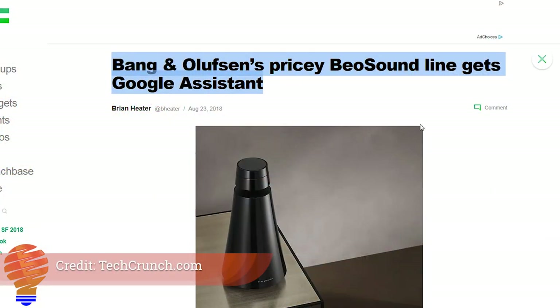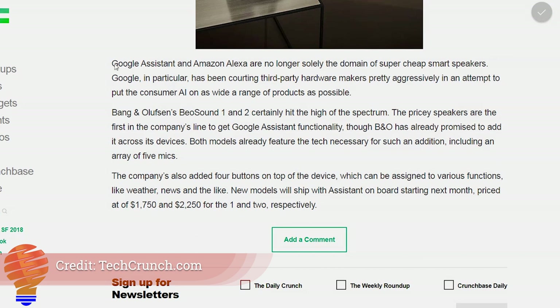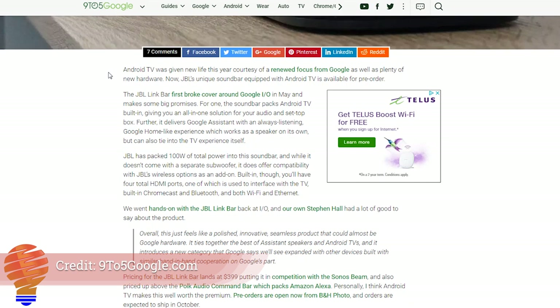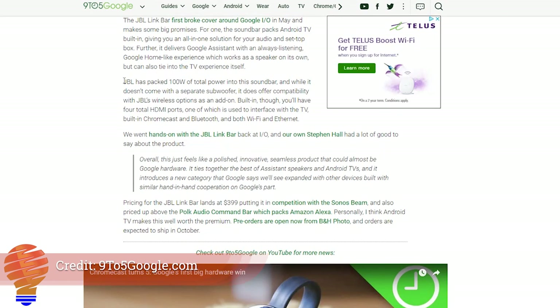Bang & Olufsen, a pretty premier brand, has the Beosound series of speakers. There's a Beosound 1 and a Beosound 2, priced at $1,700 and $2,200 US respectively — incredibly pricey speakers — and they are now getting Google Assistant on board, with four control buttons on top giving you different ways to use Google Assistant. Finally this week, the JBL Link Bar — a device we heard about back around Google IO this year — now has a ship date and pre-order opportunity. It has Google Assistant on board and is around $400 US, shipping in October.